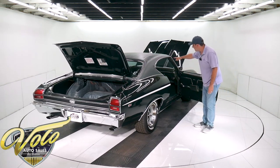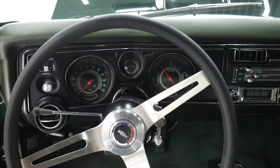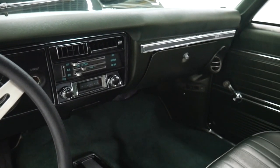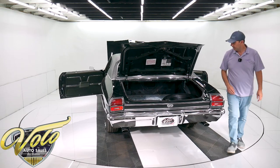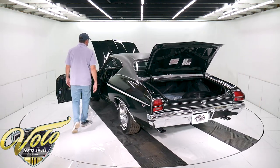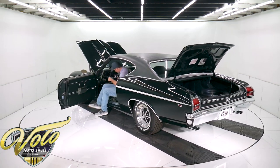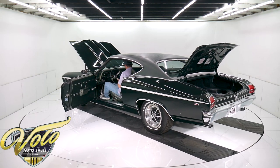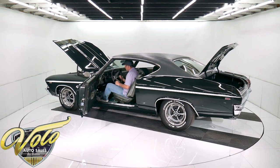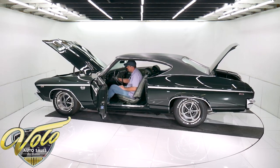Dash pad is new. The heater control panel has been replaced. The instrument panel is new; the vents look like they're original — someone painted them silver. The center console is all new. Has a retro stereo in it, deluxe steering wheel. The carpet's a little wrinkled, a little baggy — whoever put it in could have done a little better job installing the carpet.